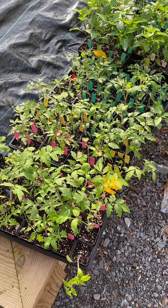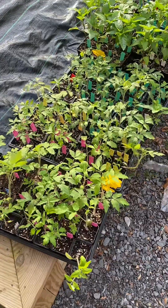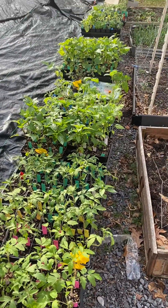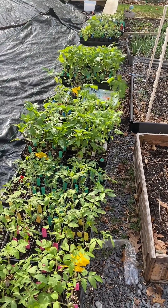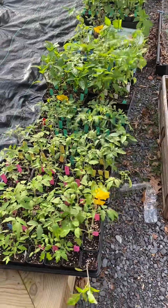Welcome back to the garden tour for week two. Grab a drink — this one's a little longer than normal. You can see here that I have put all of my vegetables outside. I still have another month until our last frost date, but it has been gorgeous here so I'm trying to acclimate them.